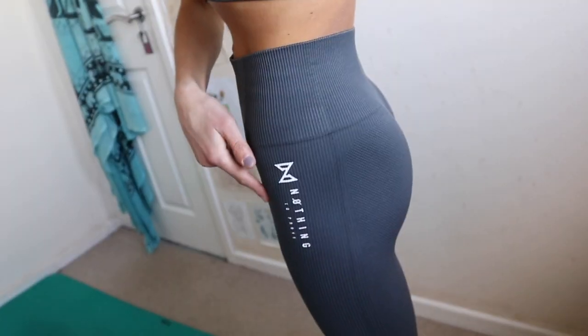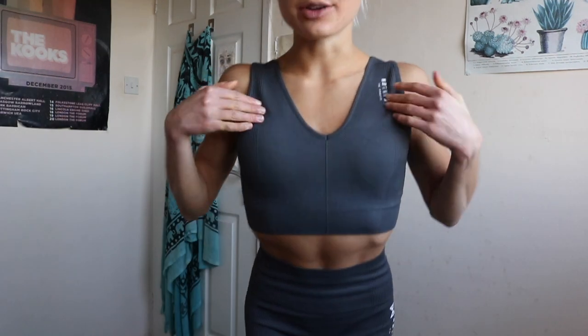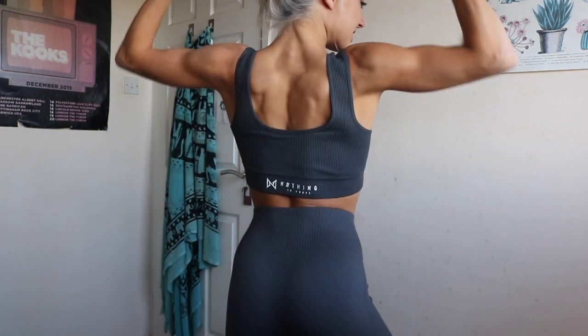This outfit is so comfy — I can't even tell you, especially the leggings. The leggings have the Nothing to Prove logo and writing on the side with a straight round waistline. They sit really nicely on your body, and again the leg length is an absolute perfect fit, which is so rare. Both pieces in size small. I haven't seen tops like this before — it's very unique. These leggings also make your bum look really good. This outfit is just such a vibe.